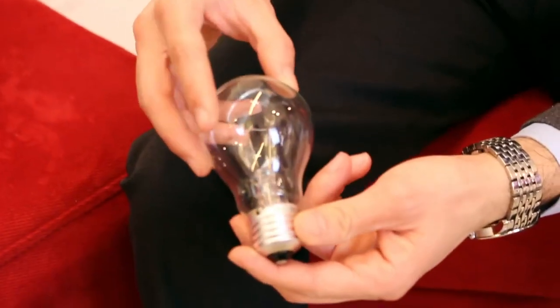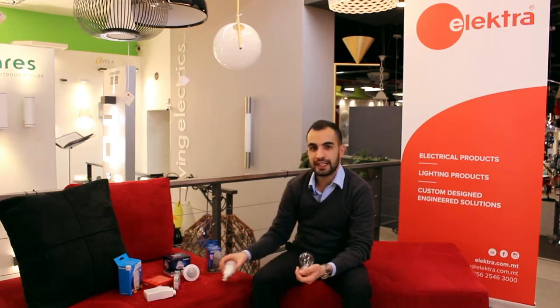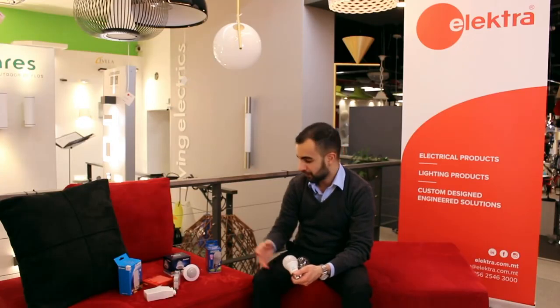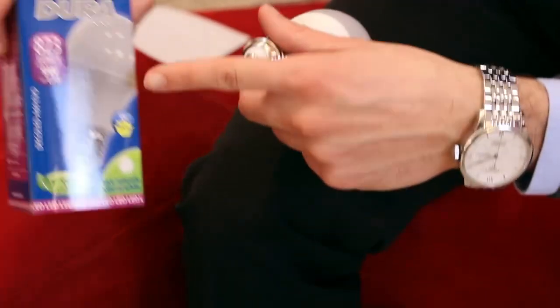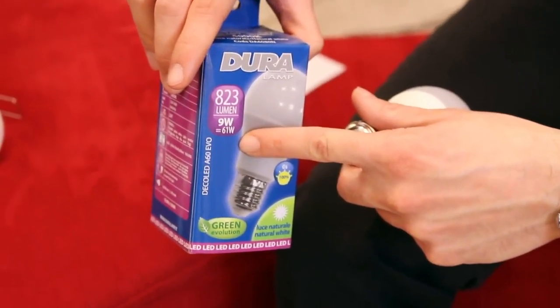Back in the days, incandescent lamps used to consume a lot of energy to light up. With today's LED technology, one can reach the same lumen output as an incandescent lamp with less energy consumption. For example, a 9W LED can show up the same lumen output as a 61W incandescent lamp.